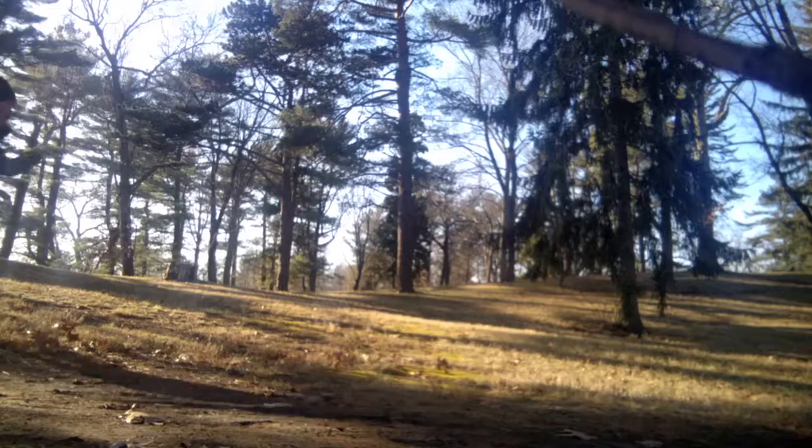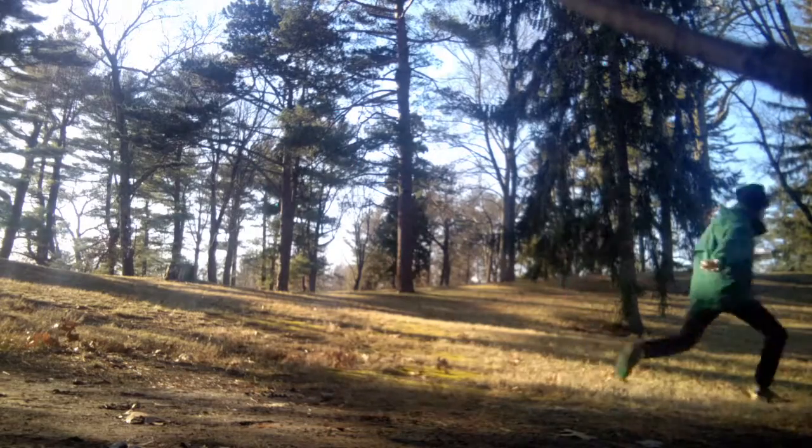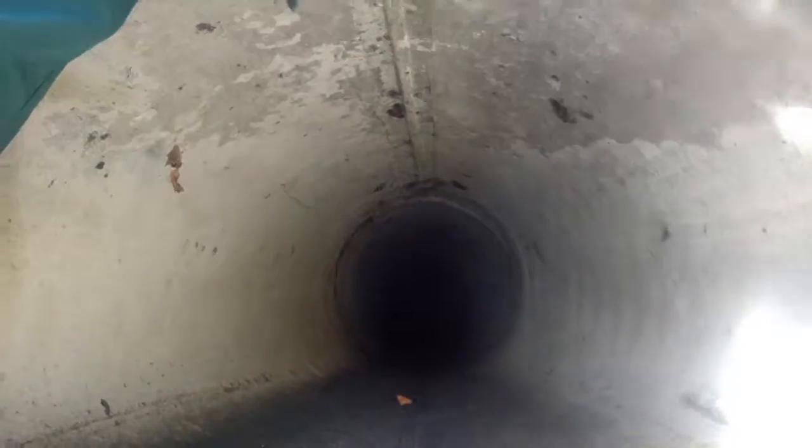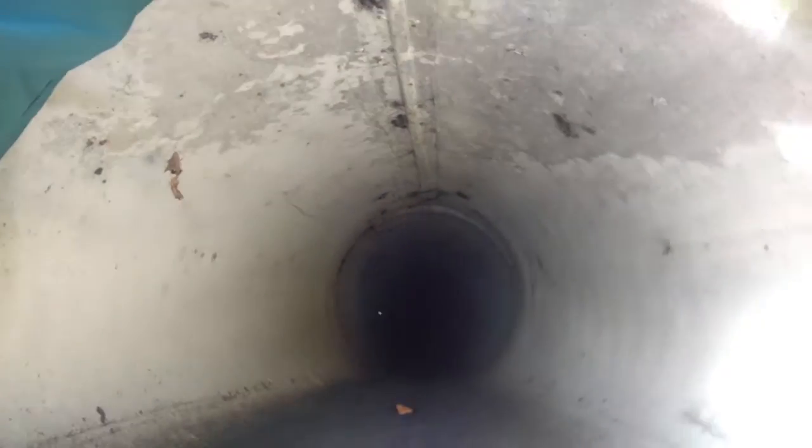Hello, you're watching Matt Becker Video. Today is Friday, December 23rd. It's about 47 degrees. I spend a lot of time in this park.